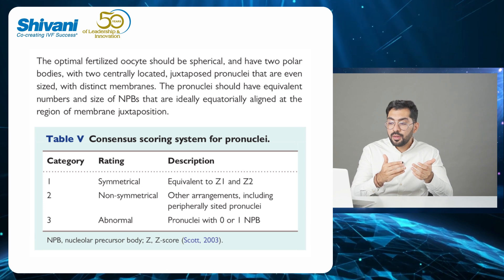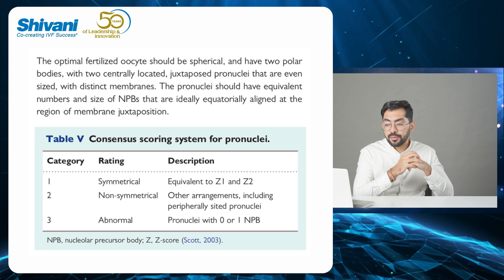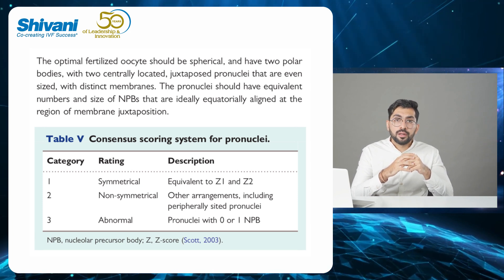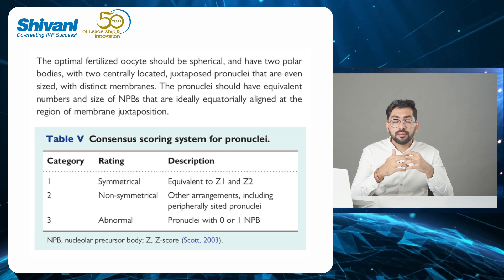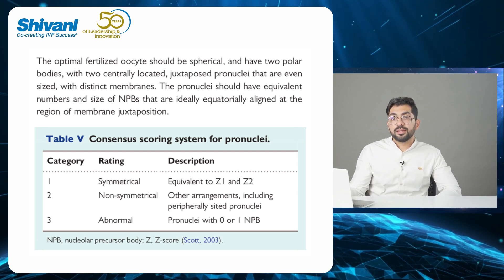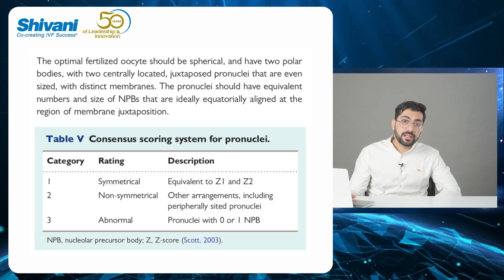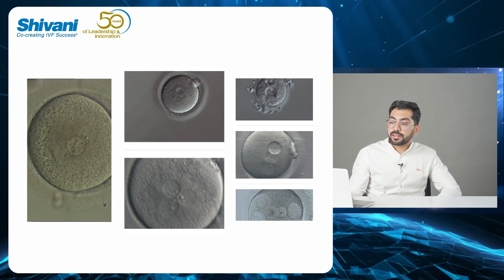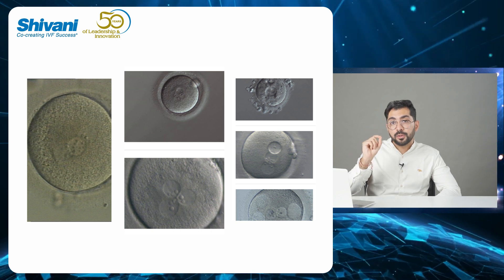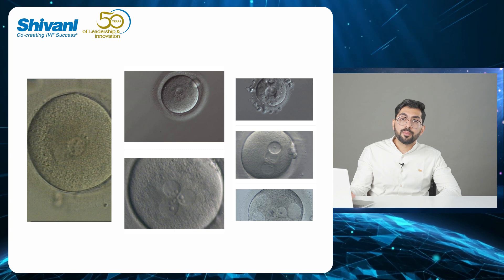Category 2 is non-symmetrical, including peripheral arrangements of pronuclei — not centrally located but deviated to the periphery. Category 3 is an abnormal pronucleus, which could include pronuclei with zero or one nuclear precursor body, disjointed pronuclei, or where one pronucleus is large and the other very small. An image is shown here covering all three categories: z1/category 1 with NPBs aligned at the junction and centrally located; z2 with peripheral pronuclei; and z3 with abnormalities in the pronuclei.